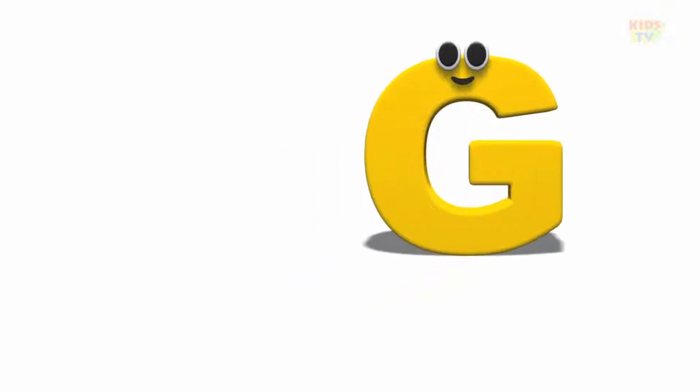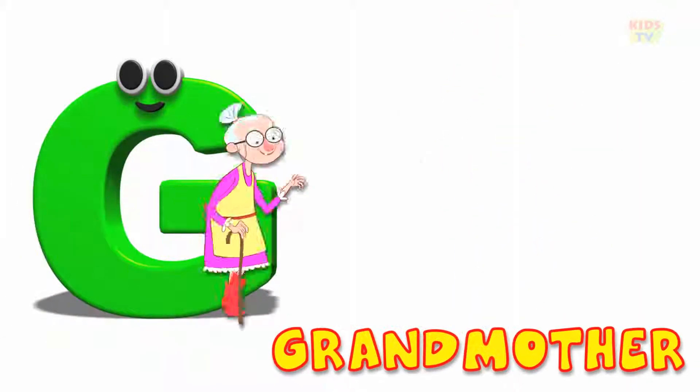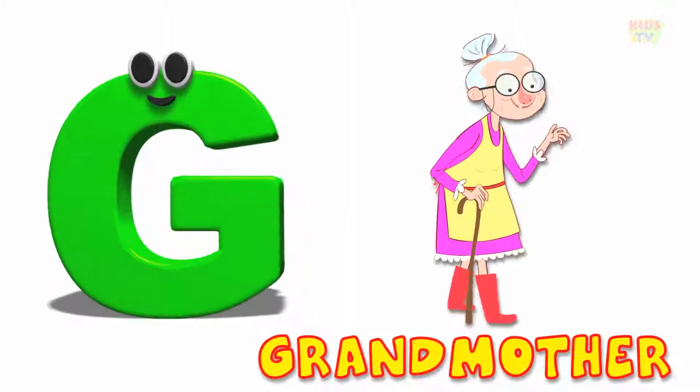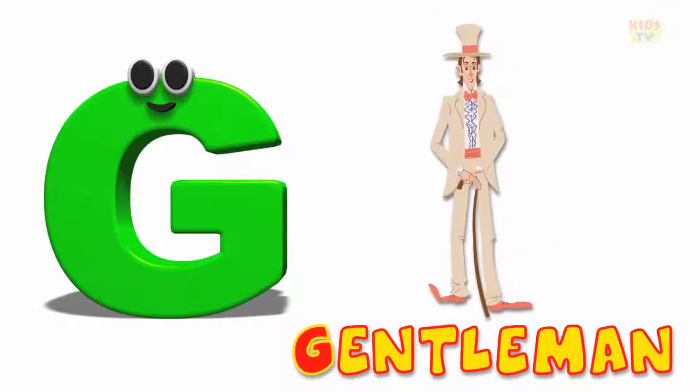G is for grandfather, g, g, grandfather. G is for grandmother, g, g, grandmother.